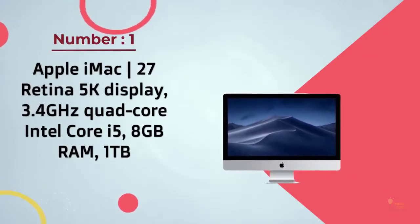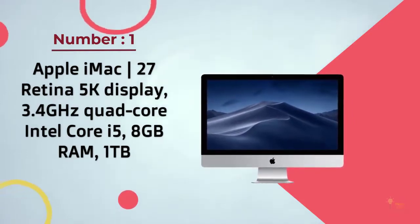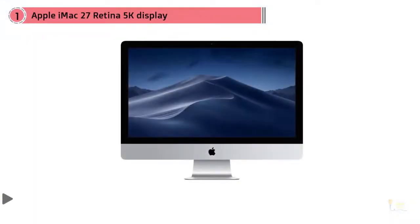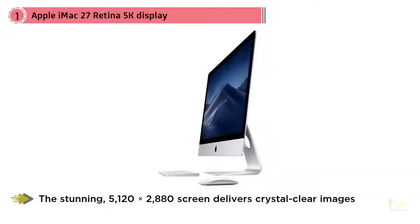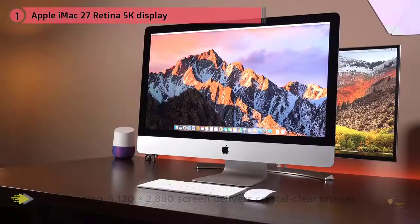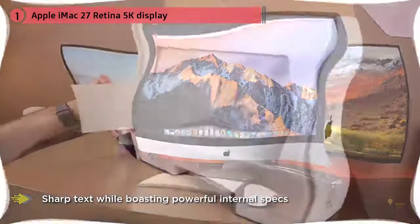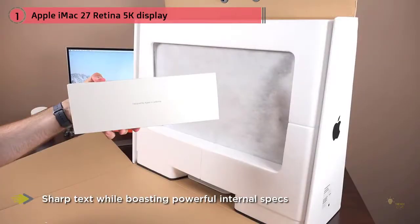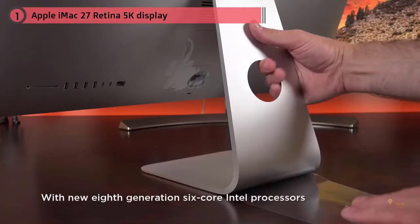Number 1: Most Popular — Apple iMac 27" Retina 5K Display, 3.4GHz Quad-Core Intel. Apple's 27-inch Retina Display iMac offered the first 5K display in the world. The stunning 5120x2880 screen delivers crystal-clear images and sharp text while posting powerful internal specs. Apple recently refreshed the 5K iMac with its new 8th-Gen 6-Core Intel processors.